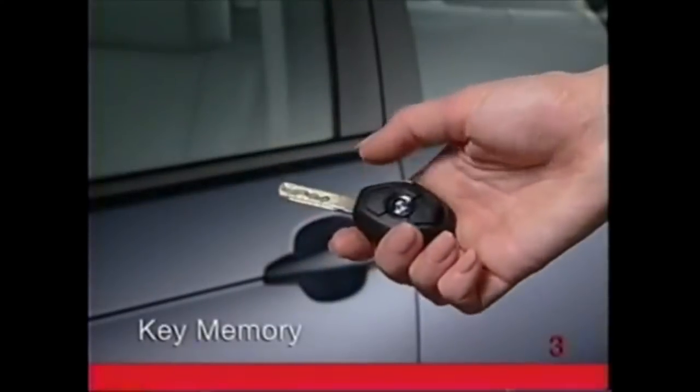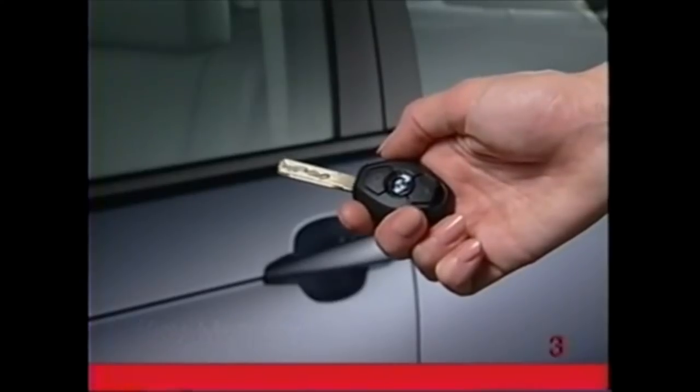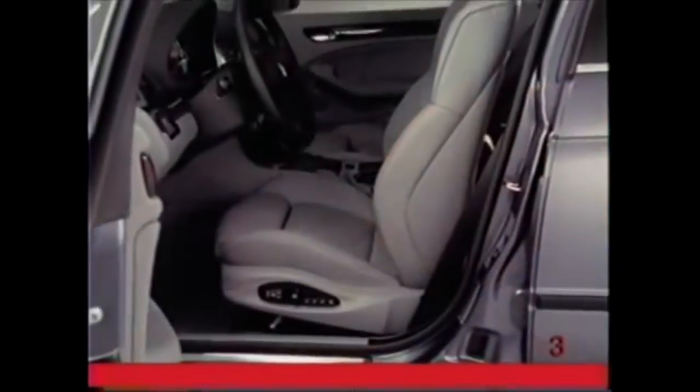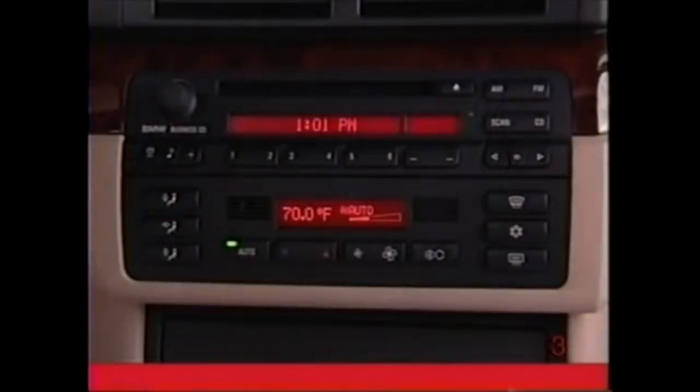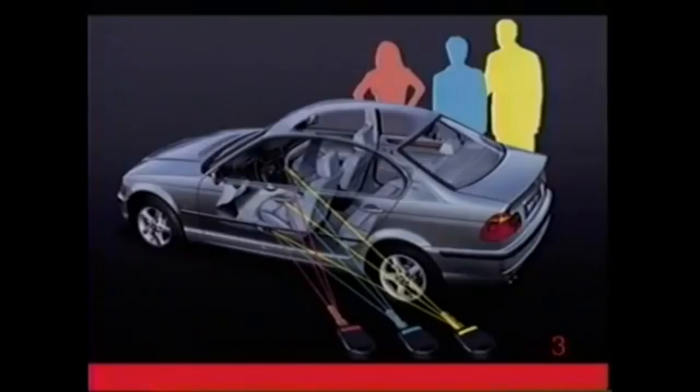When you unlock the door of your BMW with one of the remote control master keys, the key memory can reset the driver's seat and climate control to the positions they were in the last time that particular remote key was used. Each key's user can make several more choices, and your BMW center will enter these preferences into key memory.